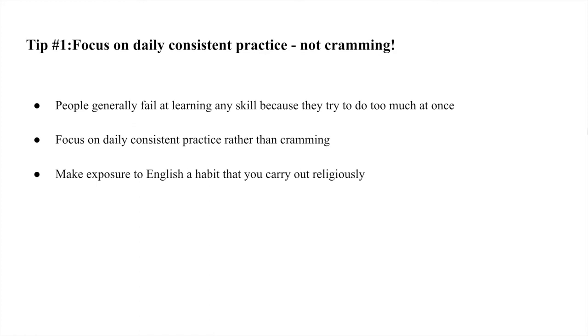What we want to do is focus on daily consistent practice, not cramming. If you have six hours to study for the whole week, break those hours up into smaller, more manageable chunks. This will make exposure to English a daily habit that you carry out religiously — the same way that we wash our face or brush our teeth. It's a habit we just do every single day without thinking.